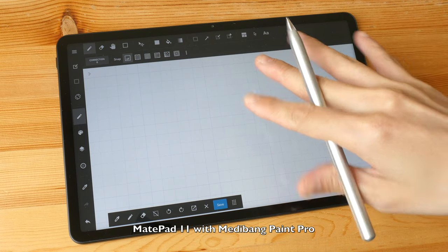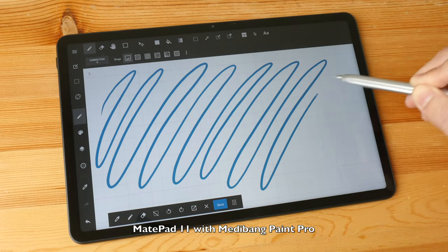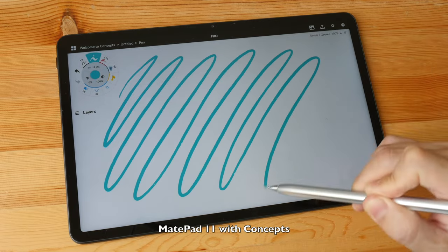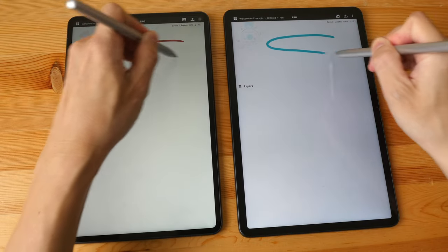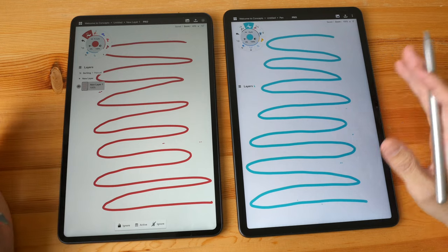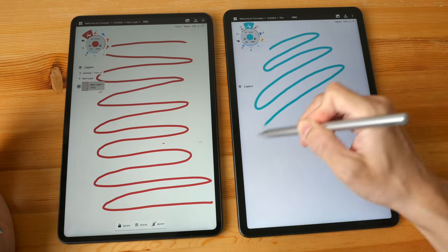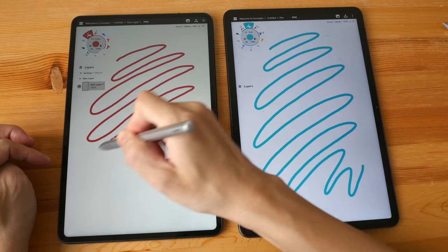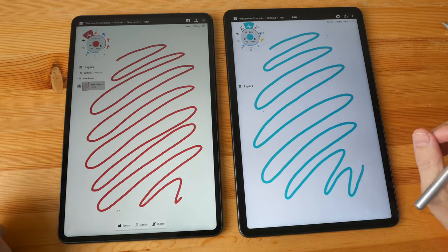Even though the MiPad 11 is 120Hz, with certain apps the latency is still quite noticeable — such as with Medibang Paint Pro. With Concepts the latency is better but there is still slight latency. In a real-time side-by-side comparison, the latency of both tablets looks similar, except on the 120Hz display the animation of the line appearing is smoother, whereas on the MiPad Pro the lines appear bit by bit, though it's not a major issue.